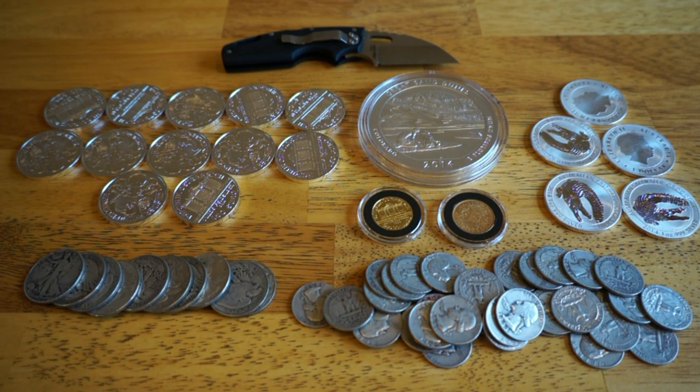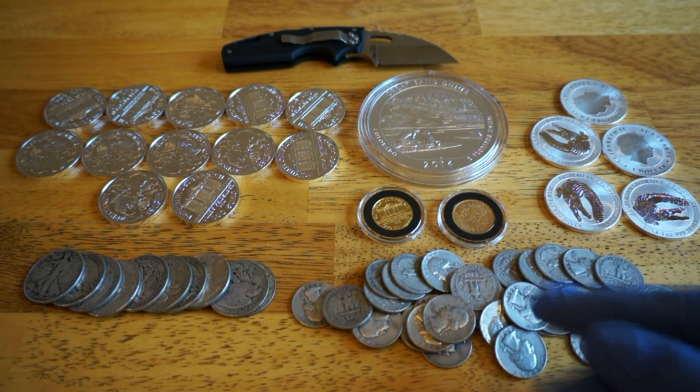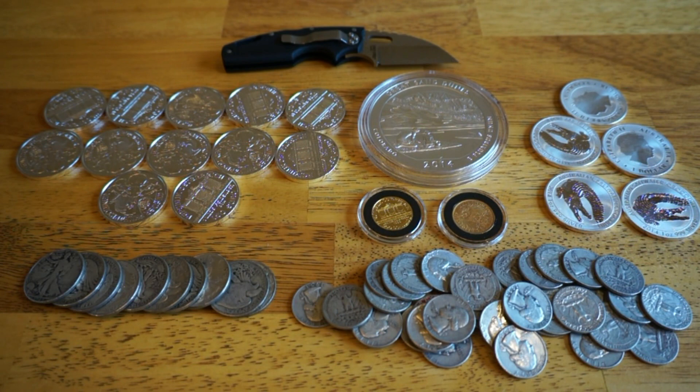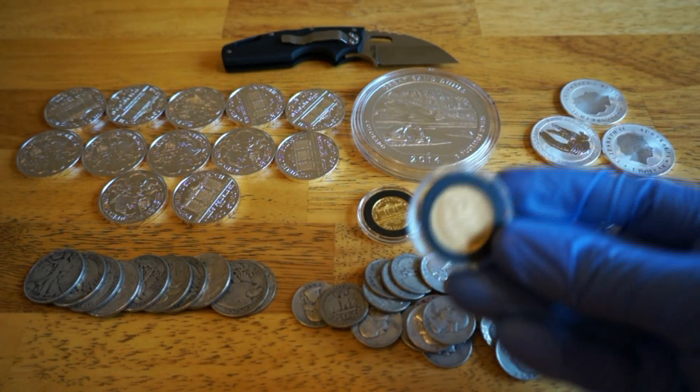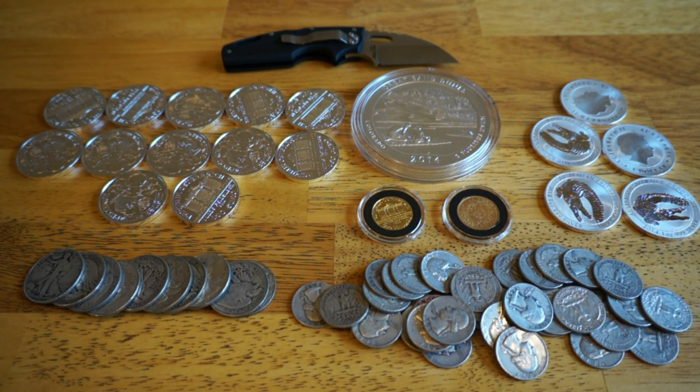Alright, here's my total haul for the month of September: 12 Austrian Philharmonics, $5 face of Walking Liberties, $9 face of Washington quarters, a quarter-ounce gold Philharmonic, a roughly quarter-ounce 20 Mark gold Prussia, five perfect saltwater crocs, and a five-ounce America the Beautiful Great Sand Dunes coin. Thanks for stopping by and checking out this video — you guys have a great day!